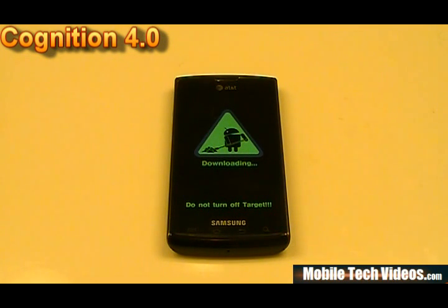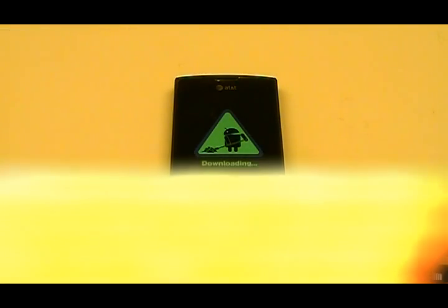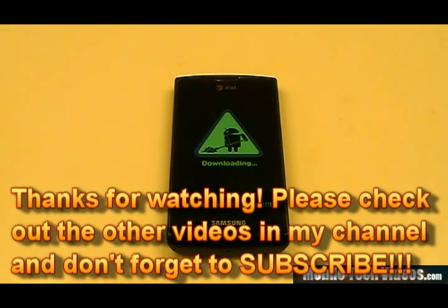This has been a ROMs in a Flash feature for Captivate brought to you by MobileTechVideos.com. Check us out at MobileTechVideos.com and be sure to subscribe if you enjoy the content. Also, if you're in the market for an Atrix or you have one, check out the all-new Atrix tech pages we've added — we're updating content every single day. It's already been rooted, you can already tether, and DG's working on a lot of stuff there too. Thanks for watching, and if you're ready to flash this ROM, good luck.